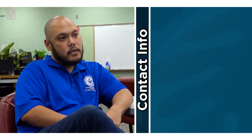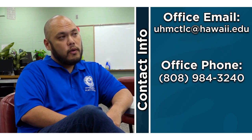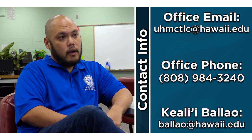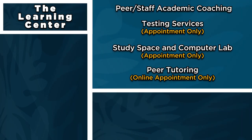The best way to contact us is through email at uhmctlc@hawaii.edu or through our main telephone number which is 808-984-3240. My personal email is balao@hawaii.edu if you have any questions about our services.